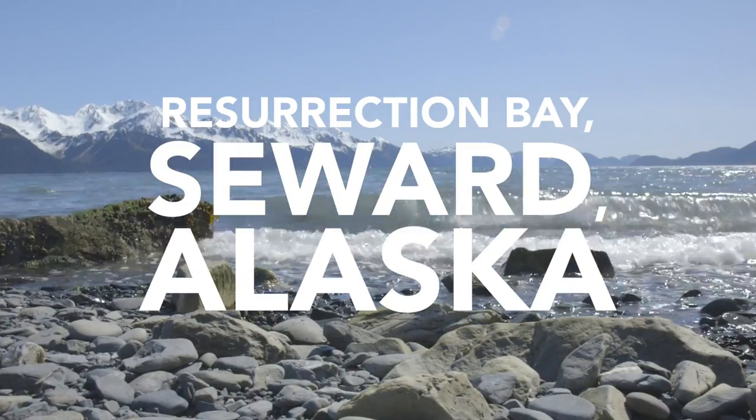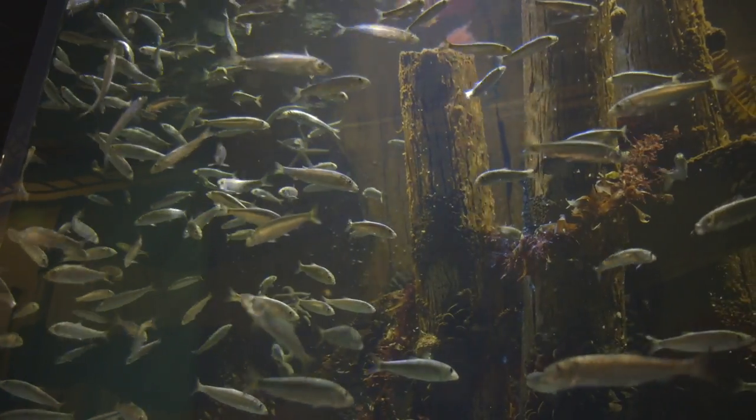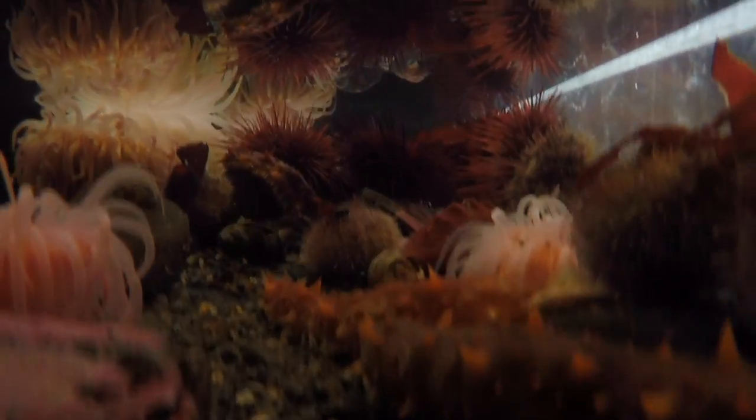The SeaLife Center in Seward is perched above the chilly waters of Resurrection Bay. The resident fish, seals, and octopus thrive in the cold water from the bay.